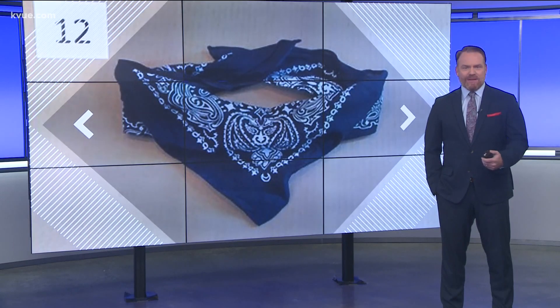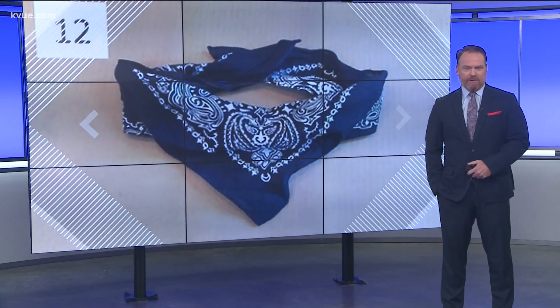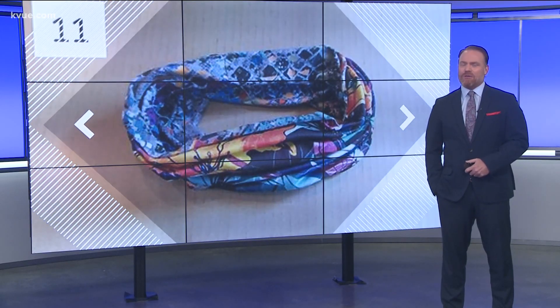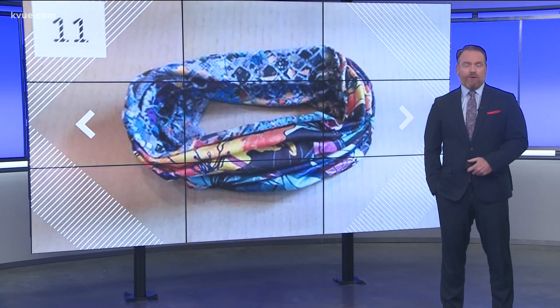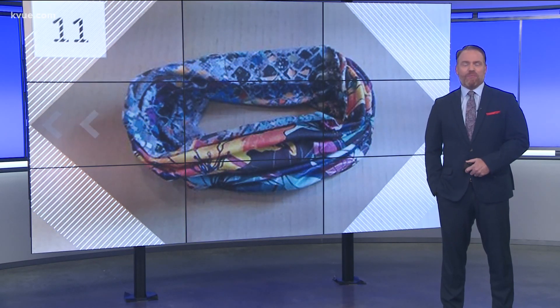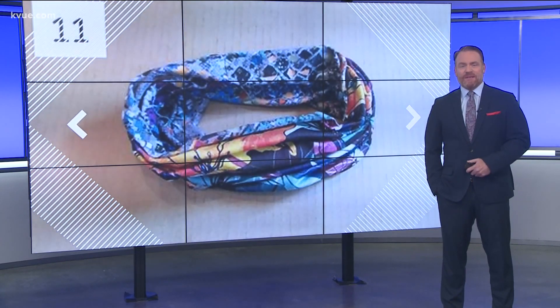Knitted masks and bandanas only kept about half of the droplets from coming out of someone's mouth and spreading around. Fleece masks that go around your neck, also called gators, were actually less effective than not wearing a mask at all. Researchers found they hold on to more moisture, so when you speak, larger droplets come out that break into smaller droplets and potentially put more germs into the air.